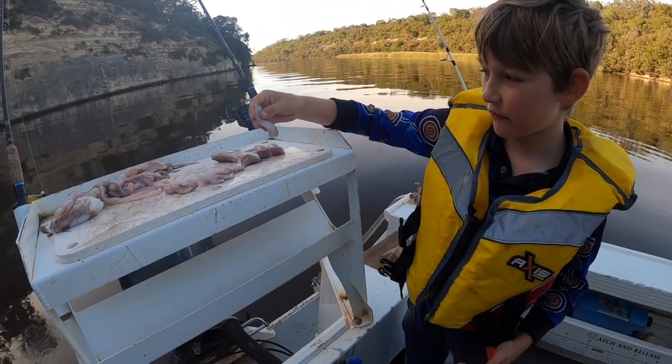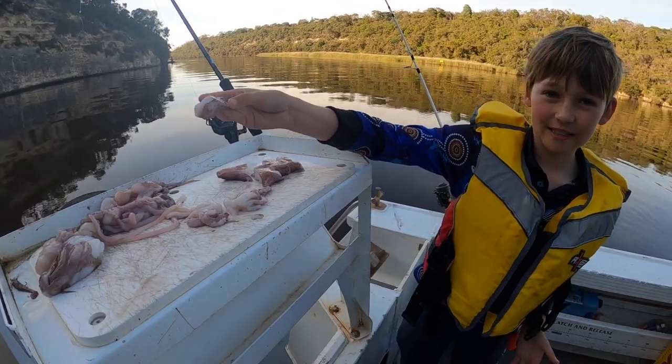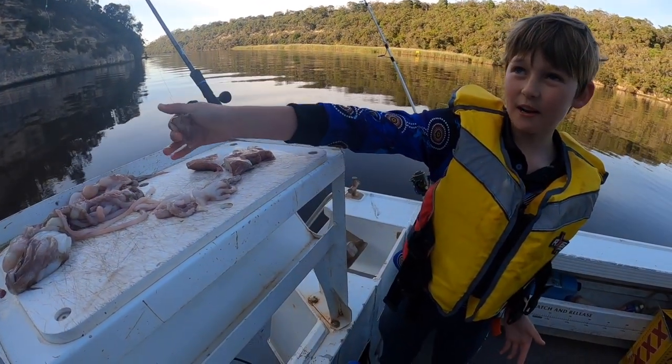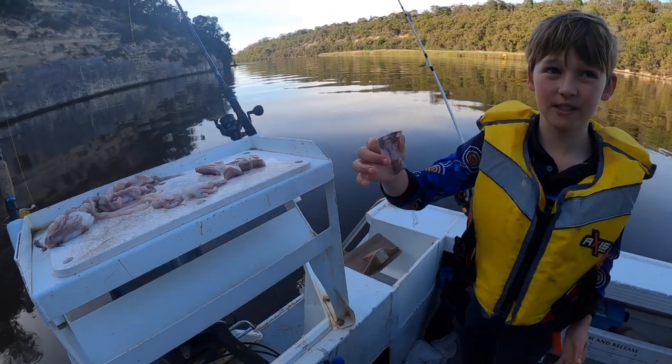We're just using fresh squid - that's what we're going to be using to try and catch the Mulloway. We have four rods, each one going to have one piece of squid.